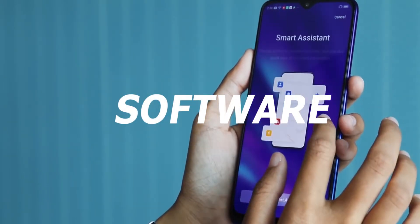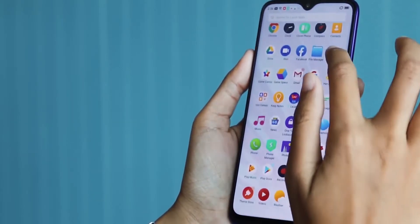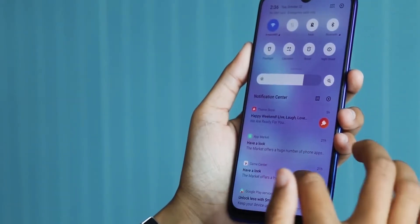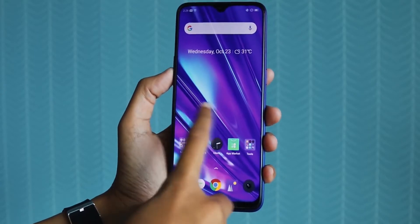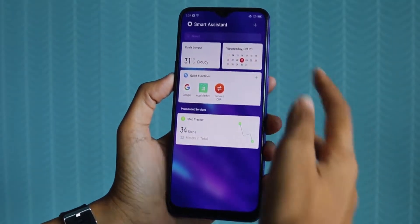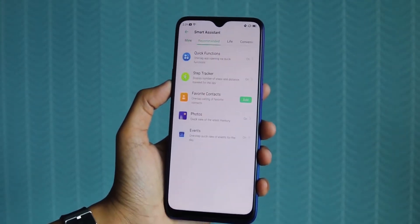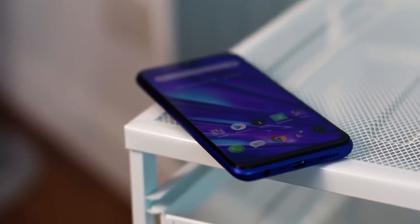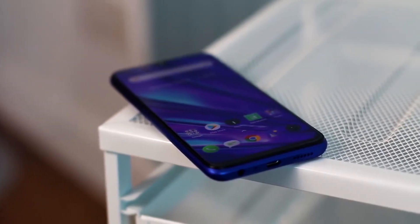Coming to the software, it runs ColorOS 6.0.1 out of the box with Android 9, and it is overwhelming in a lot of areas. For example, as you open the notification panel you would see that it is really overwhelming. You can slide from the left for a smart assistant which is also really overwhelming, and if you're coming from a stock Android experience then you might be wondering what the heck is going on. I might prefer a launcher over this one.